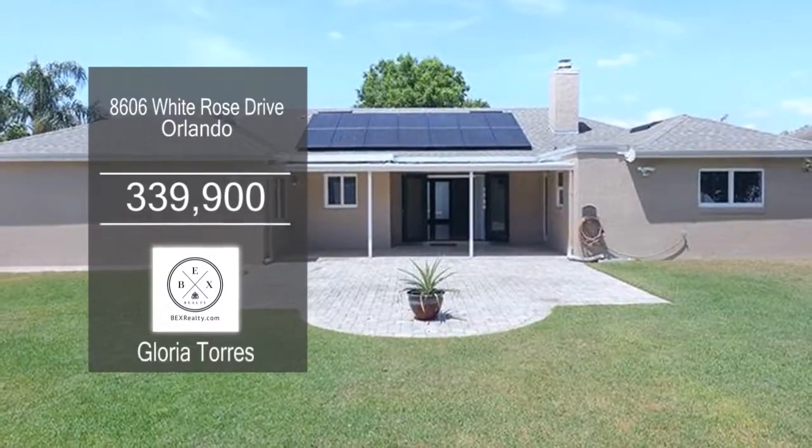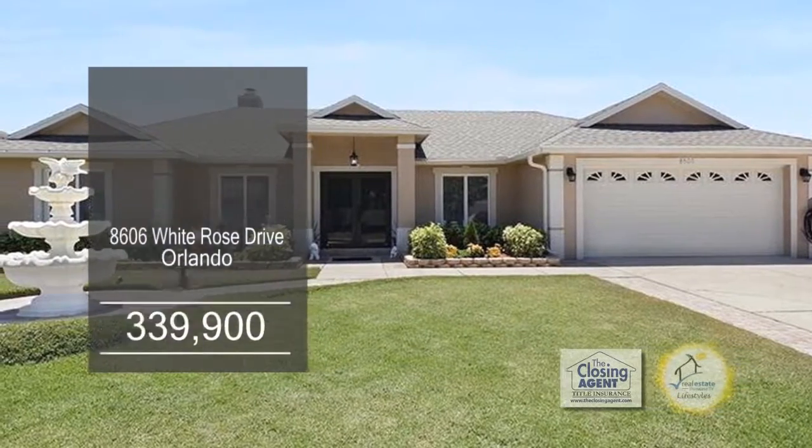A sliding glass door leads to the patio. This home is close to shopping, restaurants, and local schools.